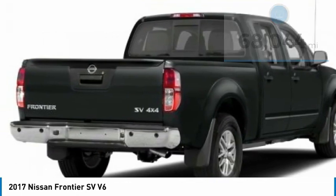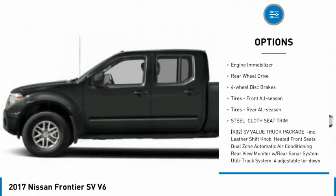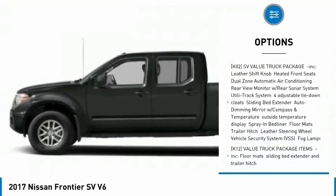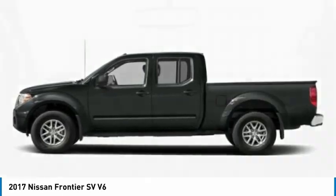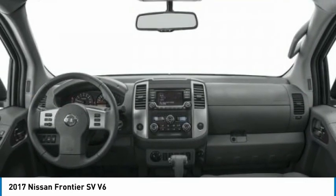Here are some of this vehicle's great options: sliding rear window, tire pressure monitor, aluminum wheels, traction control, stability control, engine immobilizer, rear-wheel drive, four-wheel disc brakes, front all-season tires, rear all-season tires.